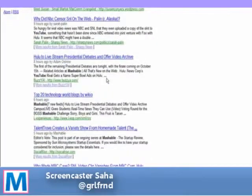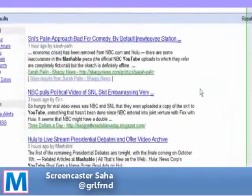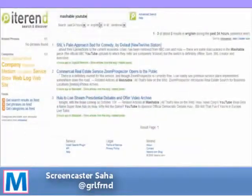So, in a last attempt to try and find this post from Mashable, we are going to click on sort by date. Ain't no luck. Oh well. So, I guess Technorati is more reliable.